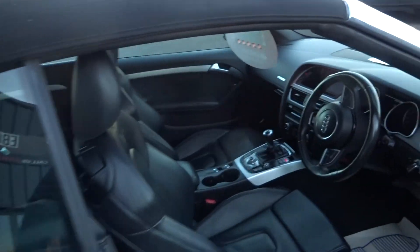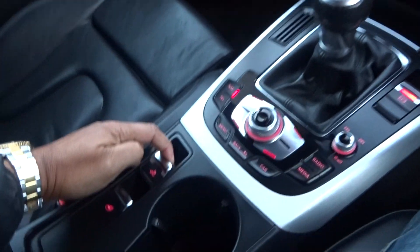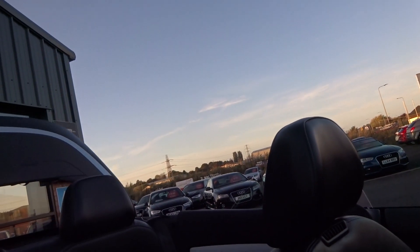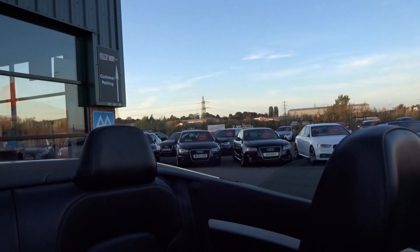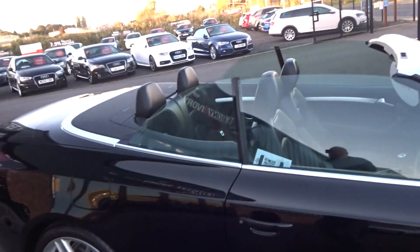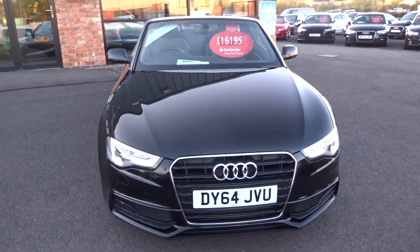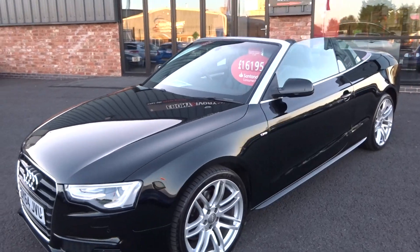Let's jump in, start it up, and pop the roof down, just to show you the roof operation. Electric roof operation — the roof is operating, windows go up, roof complete. Let's jump outside for a quick buzz around the car with the roof down, and then we'll have a look at the interior.